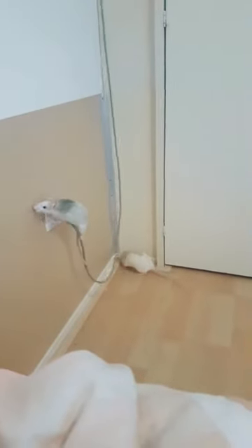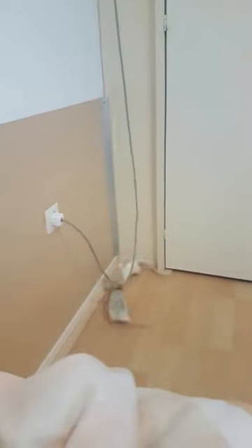Welcome to the world of pet rats and their amazing climbing abilities. Rats are natural climbers, and in this complete guide, we will explore their love for climbing, how they can master this skill, what surfaces they can conquer, and the various ways pet owners can provide their furry friends with the perfect climbing environments.